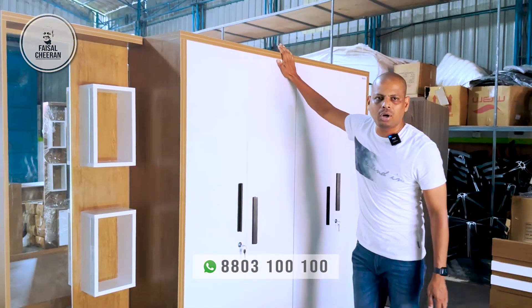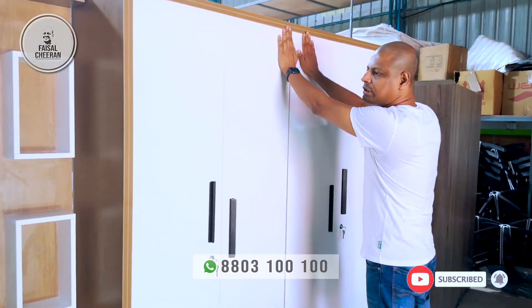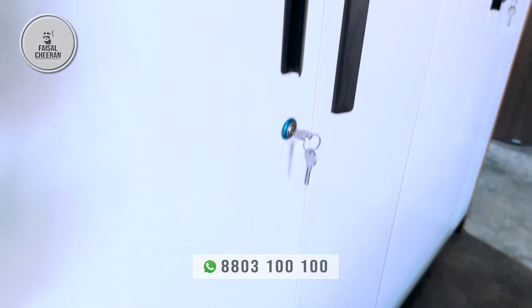I am going to make two elements of the two doors. This is the right side. The other side is in the front. The other side is the UV lamination board. This is the right side of the storage.